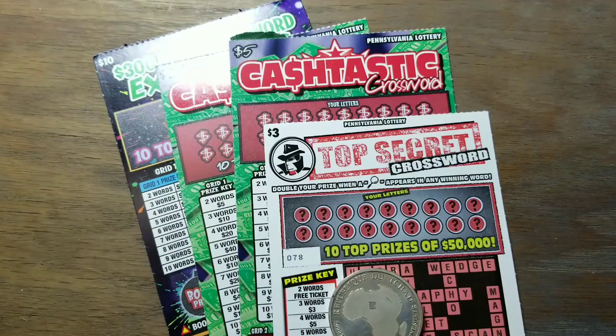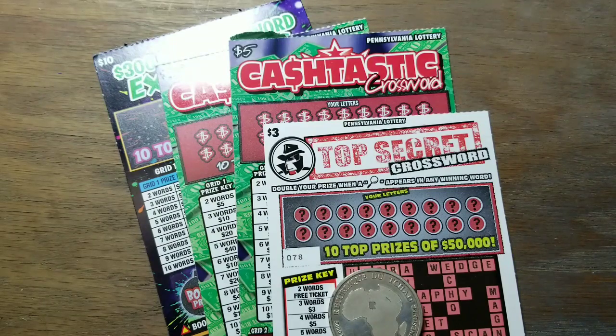Hey YouTube, it is Thursday, crossword time. Jack's back with a bunch of these little crossword games — all $23 worth. We got a three, two fives, and a ten. We're going to try this again, see if we can't get into the profit zone on the crosswords.